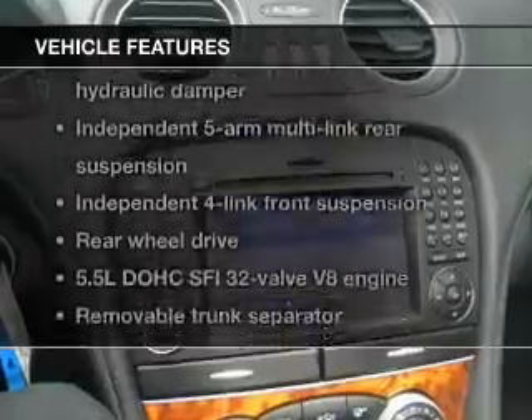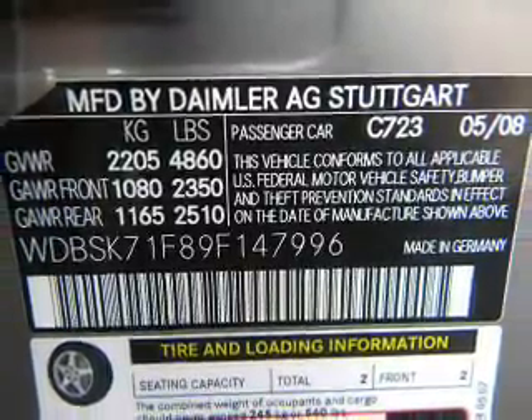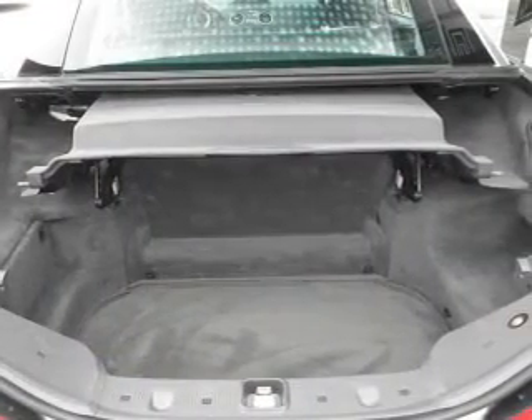Plus enjoy these notable features that are included in this vehicle: leather seats, power door locks, power windows, cruise control, an alarm system, and power steering.